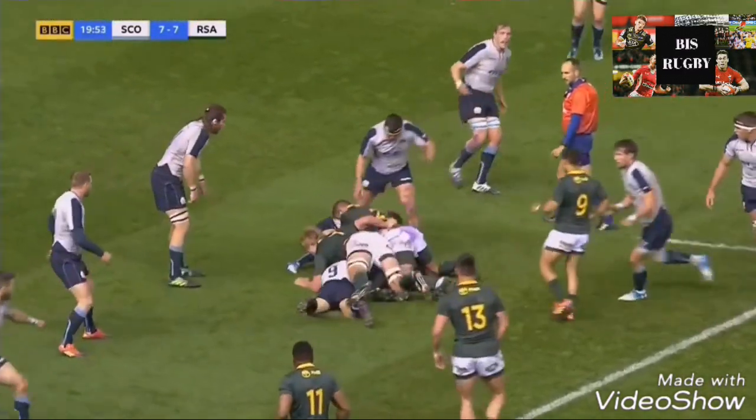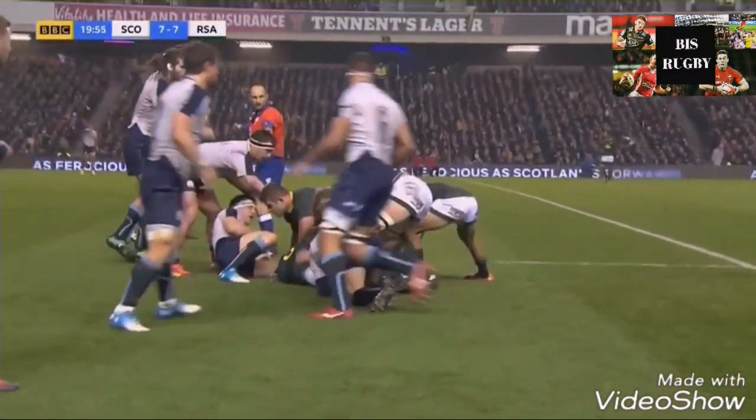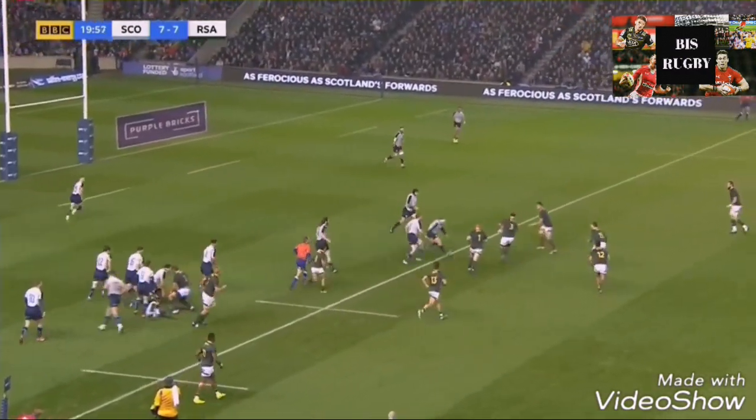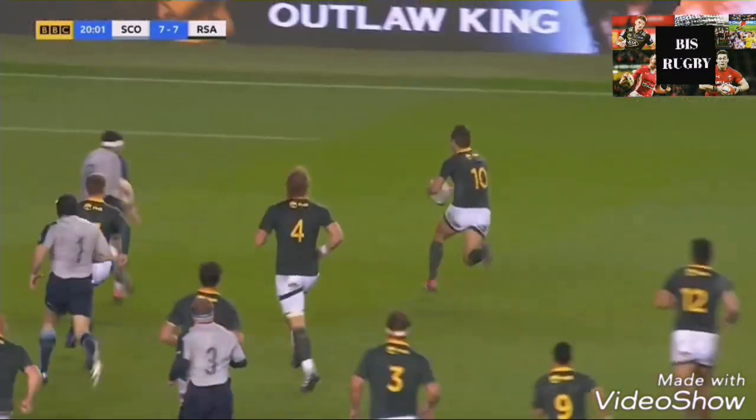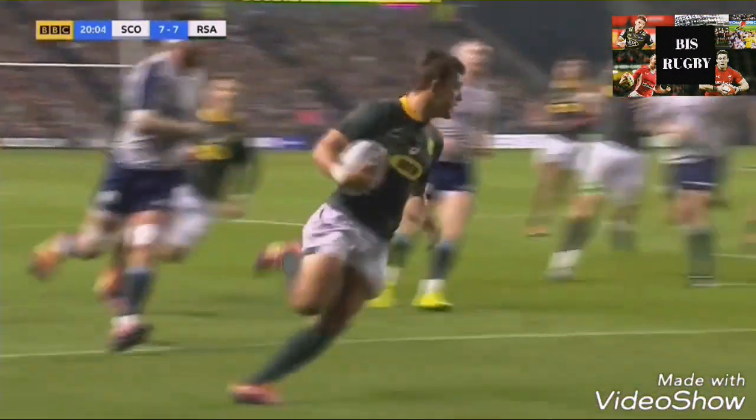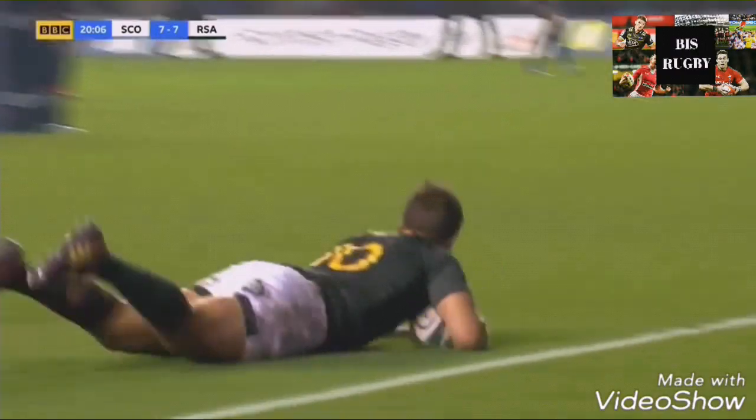One man we will have to be wary of is Andre Pollard, the number 10 for South Africa. As you can see from this try, LaRue receives the ball as the receiver, and Pollard is on his side. He's also a very good kicker, so we won't be able to give silly penalties away. What about Wales? What can we do to try and beat the Springboks?